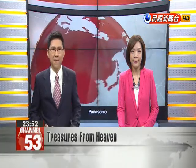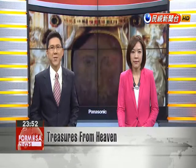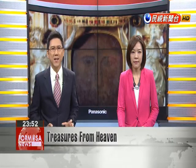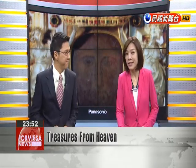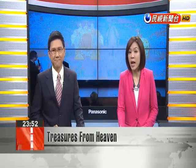In the past, artifacts from the Vatican rarely traveled abroad. However, next February, the National Palace Museum will host a special exhibition. That's right, Ken. Sixty sets of religious and historic treasures from the Holy See will be on display at the suburban Taipei Museum.